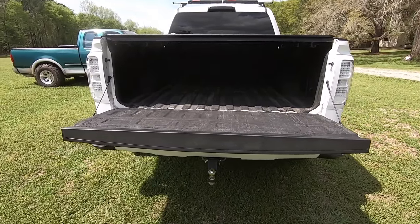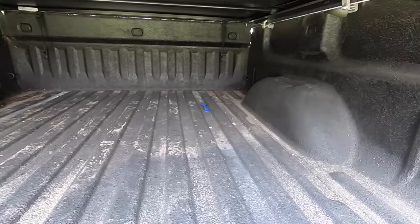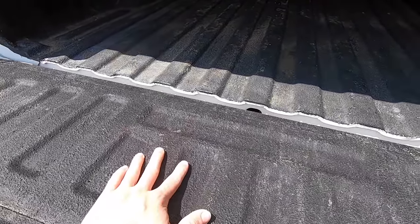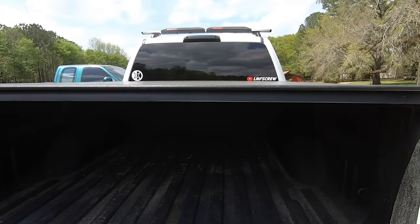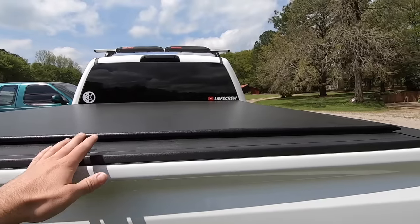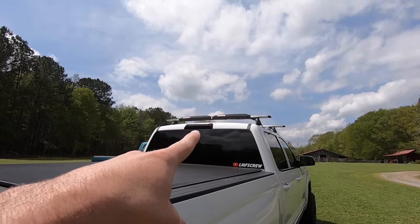You can also do a DIY bed liner for under a hundred dollars, so you don't have a body-color bed and you have a little bit of protection. These DIY ones typically don't stay as black as the more expensive spray-ins, but having a bed cover helps with fading and if you're not tearing up the bed it holds up fine.